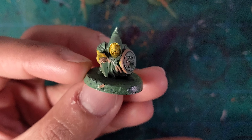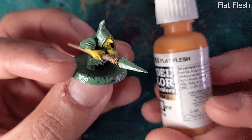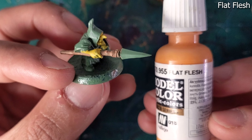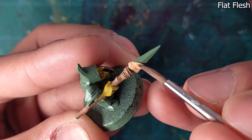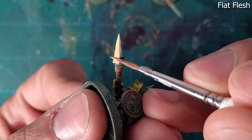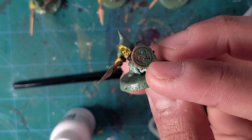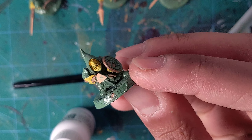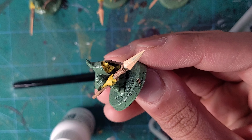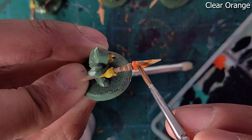Next we can start the blades, which I want to look kind of like chipped stone and contrast with this very blue and green heavy paint scheme. So we'll try using flat flesh, which has a distinct tint of orange. That wasn't quite orange enough, so let's return to the true protagonist of this channel, Vallejo Clear Orange, and put a thin layer of that down over top.